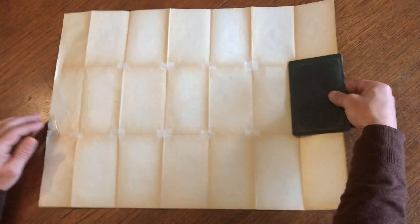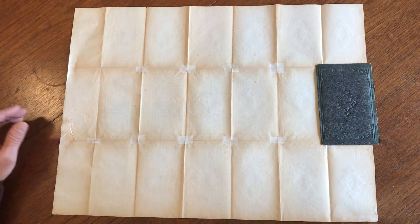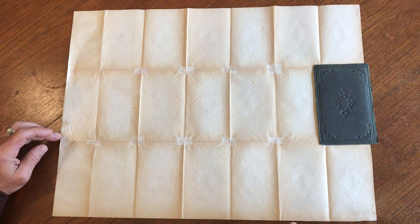If we flip it over, what we'll see are these very careful and well-done archival tissue paper repairs at the fold line intersections. There's the rear of the little folder that the map appears to have been issued within.